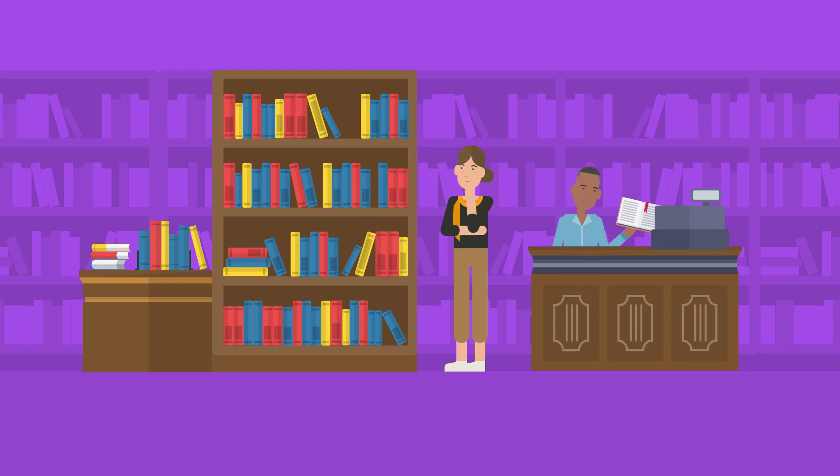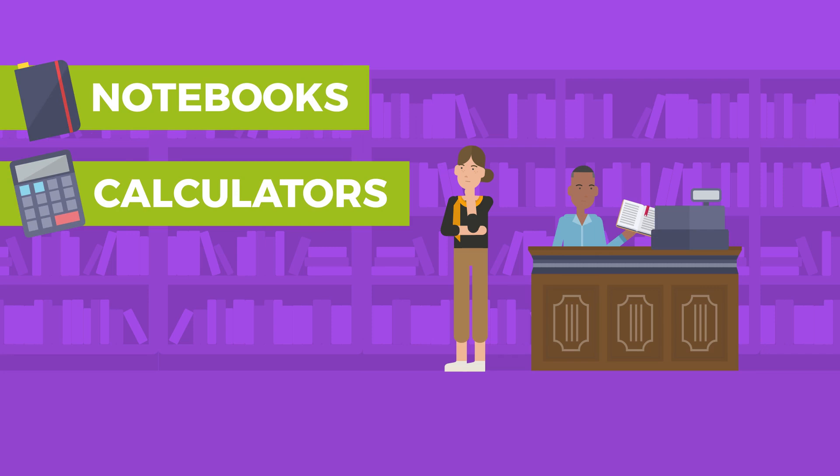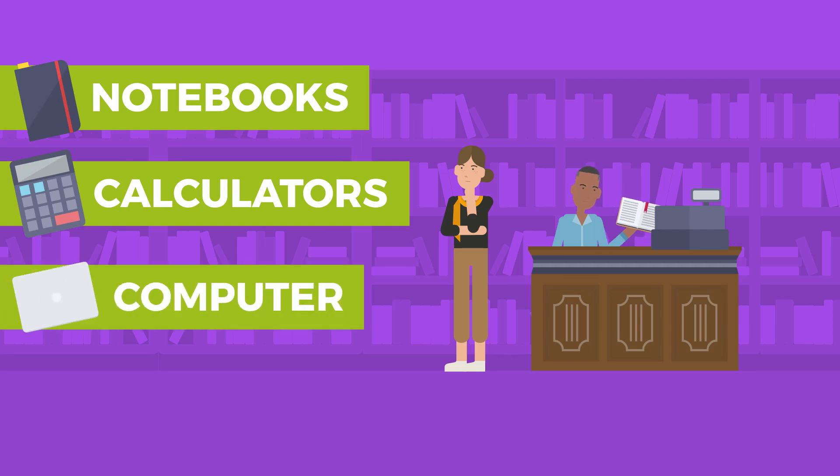Consider also spending it on books or school supplies. Supplies might include notebooks, calculators, or even a new computer if you need one.